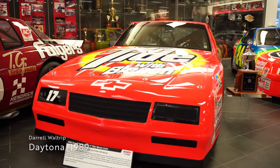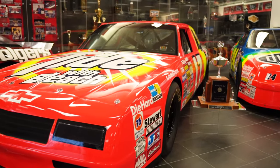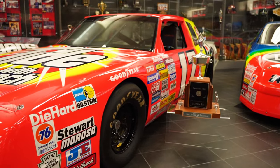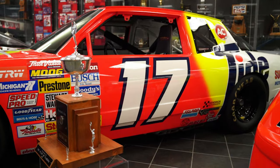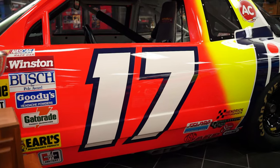Moving to the first of many Daytona 500-winning cars is Darrell Waltrip's 1989 race-winning car from the Great American Race. In his 17th career attempt at the race, Waltrip was the only driver to forego the final pit stop and used lap traffic to draft his way around the track, saving every drop of fuel possible to win his first career Daytona 500.